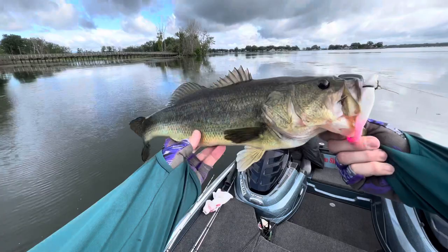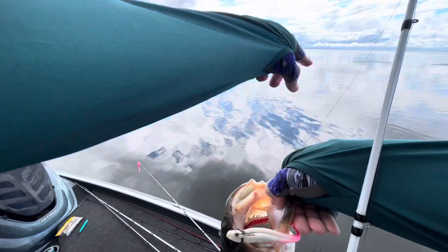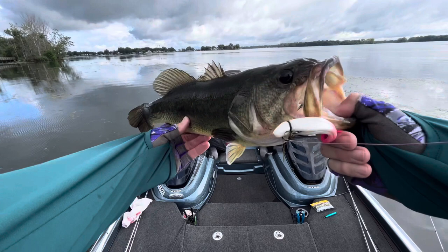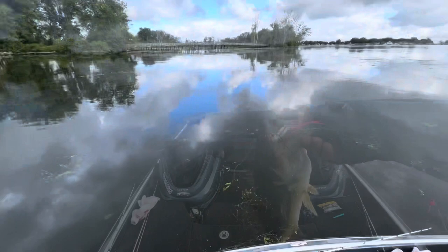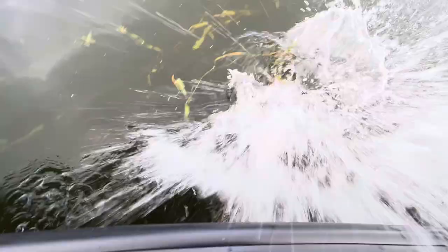Vector four-ought EWG hook with the Berkeley Power Jerk Shad and the pink python camo Beyond Braid — nice fish! We'll get some pictures and get her back. Let's get this fish back — long skinny post-spawn female. Appreciate you playing, girl. I think she's ready.